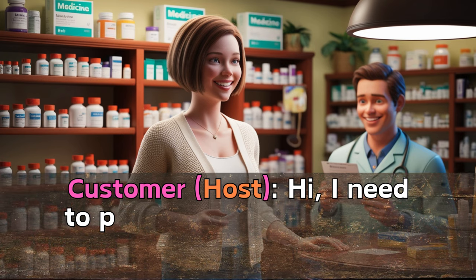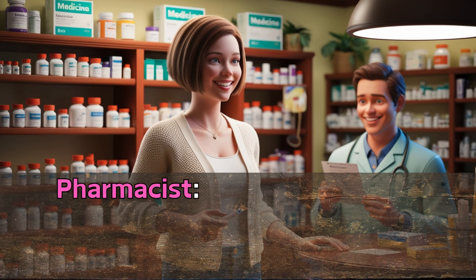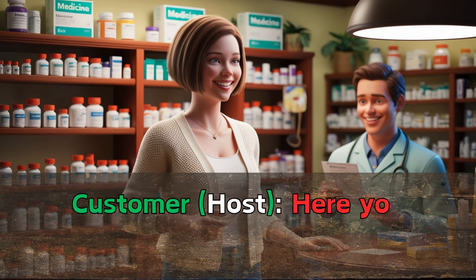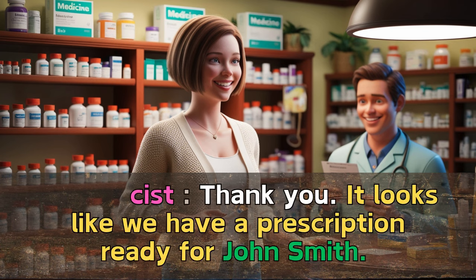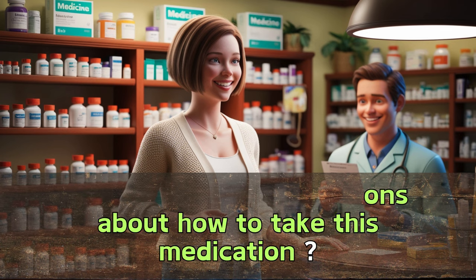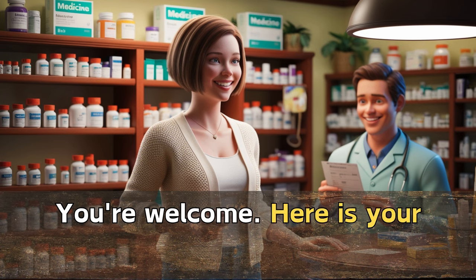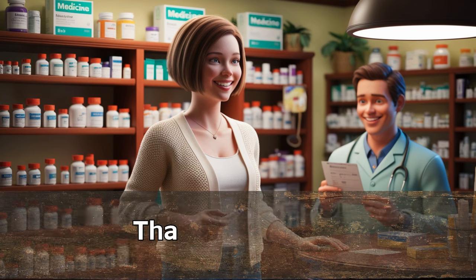Hi, I need to pick up a prescription for John Smith. Sure, let me look that up for you. Can I see your ID, please? Here you go. Thank you. It looks like we have a prescription ready for John Smith. Do you have any questions about how to take this medication? No, I think I'm good. Thank you. You're welcome. Here is your prescription. Have a great day. Thanks, you too.